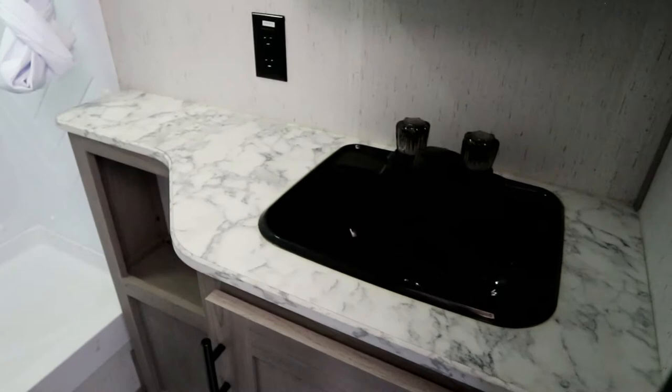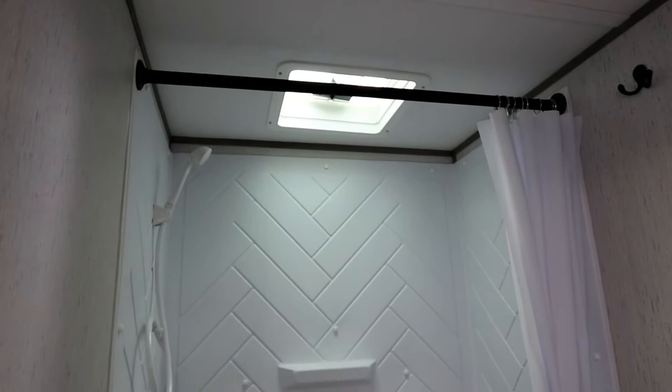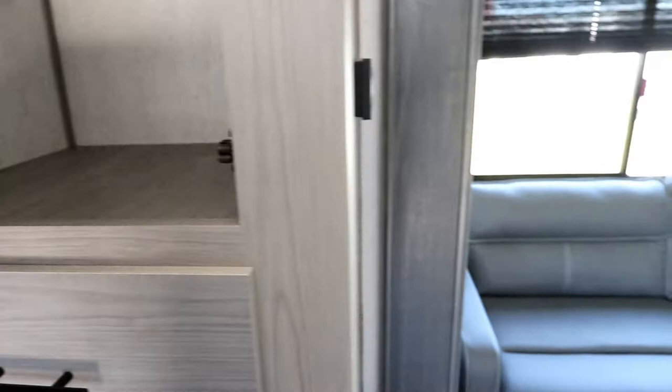The washroom has a decent countertop, a medicine cabinet, and a really big shower — which is a big key feature — with a power vent and skylight above to let steam out. There are three good-sized drawers for storage and an extra hanging closet, which is smart because you need a place to hang kids' clothes like jeans and shirts, while still being able to use the bottom of the shelf for additional storage.